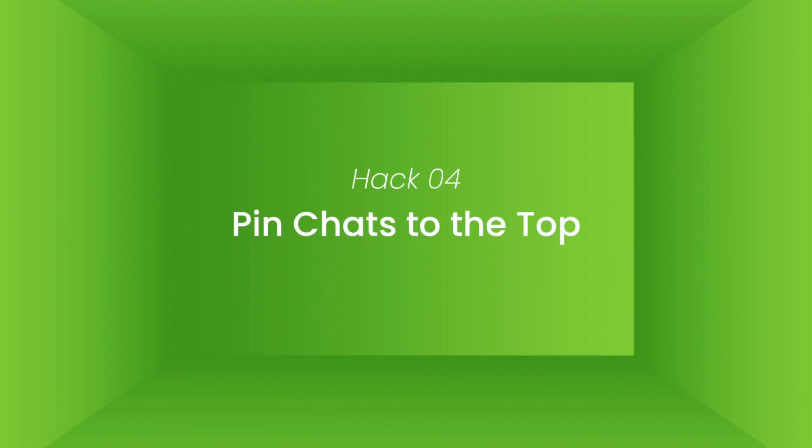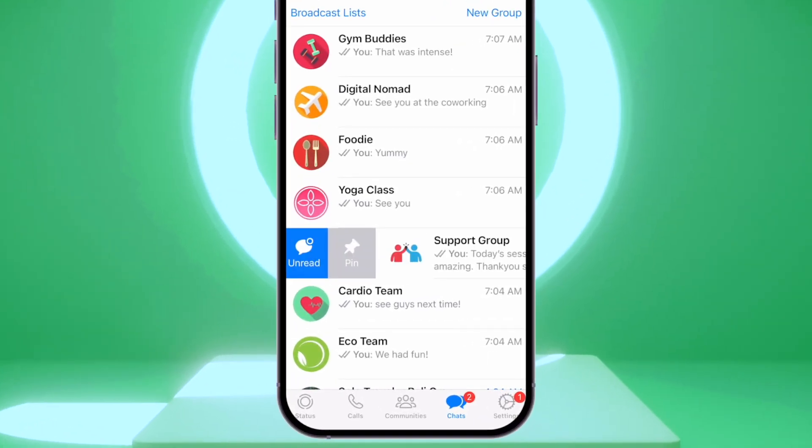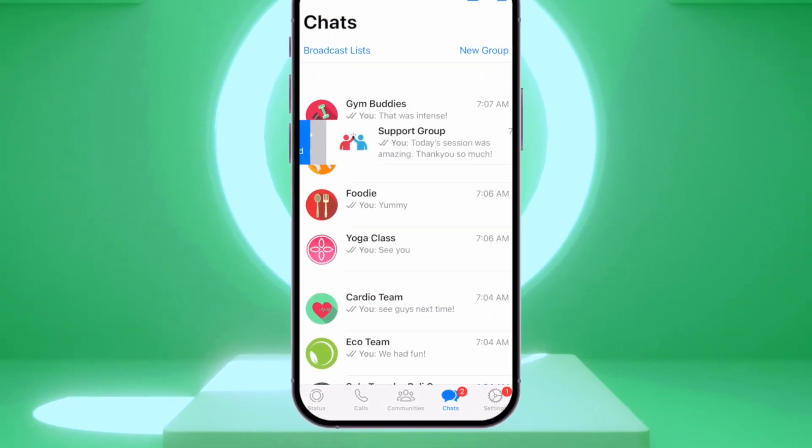Hack number four: pin chats to the top. If you have certain chats that you use more frequently than others, you can pin them to the top of your chat list so you don't have to search for them every time you open the app. It's a great way to save time and stay organized. Just swipe right on the chat you want to pin, then tap pin.